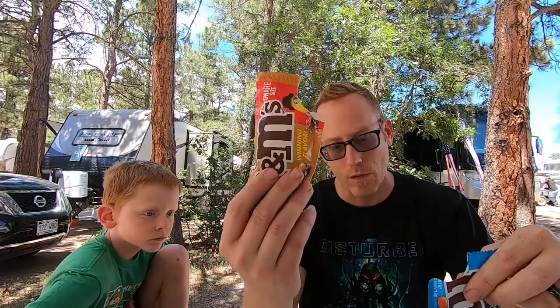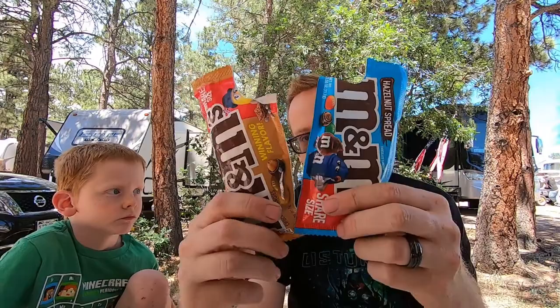Obviously this contains hazelnuts, and may contain tree nuts but has peanuts. So these are both not exactly a good idea for any people that have nut allergies. And also milk and soy are in both of these as well, so if you're worried about those as allergens, you probably want to stay away from these ones.